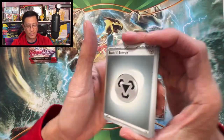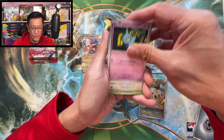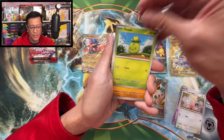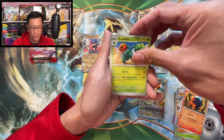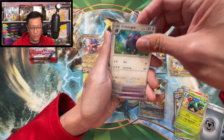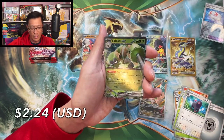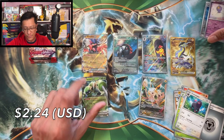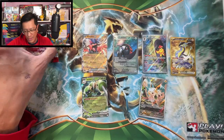Let's see if we get lucky this time. Metal energy, Shuppet, Smoliv, Primeape, Toedscruel, Scovillain, Oinkcologne, Vitality Band reverse, Drifblim reverse — Speed Ops EX! There we go, we got an EX hit. Two more packs here.